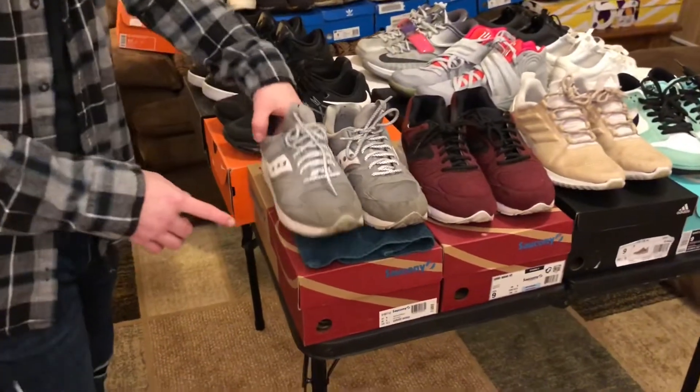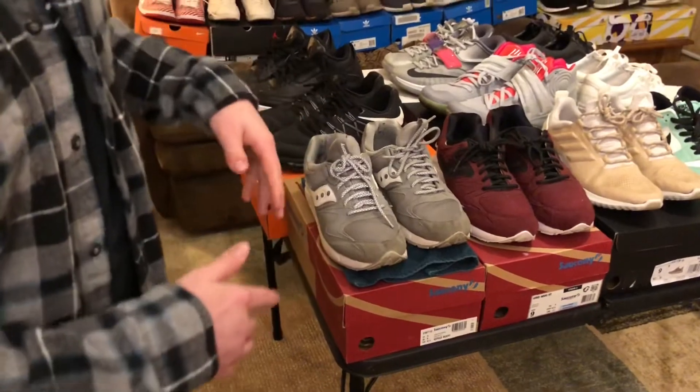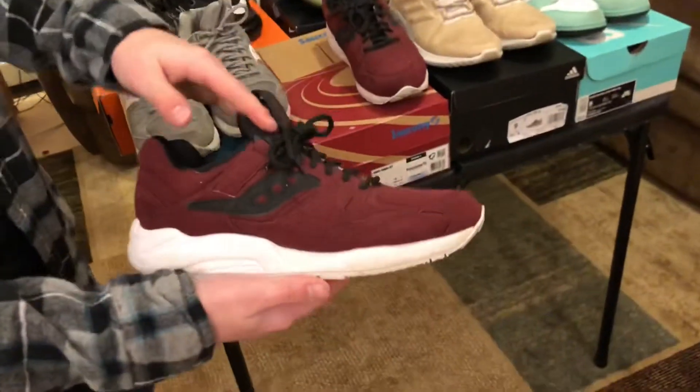I wore these today — I got my gray Saucony Grid 9000s. They're kind of old but I've worn them a lot and I love them. Then we have the maroon Saucony Grid 9000s that I also like. They're not quite as old but I like those just as much.